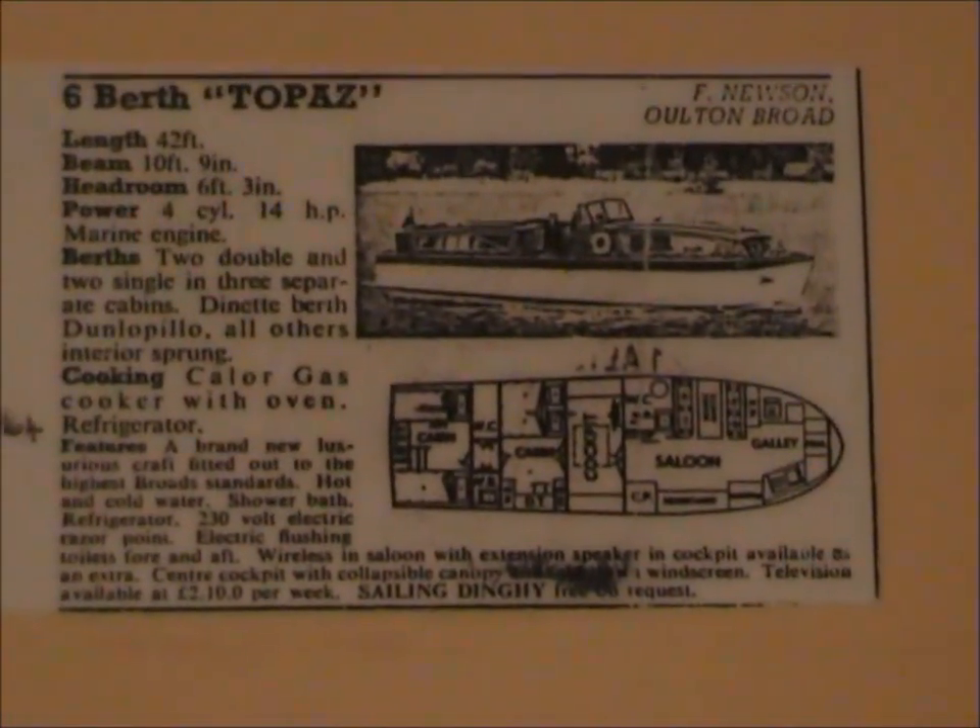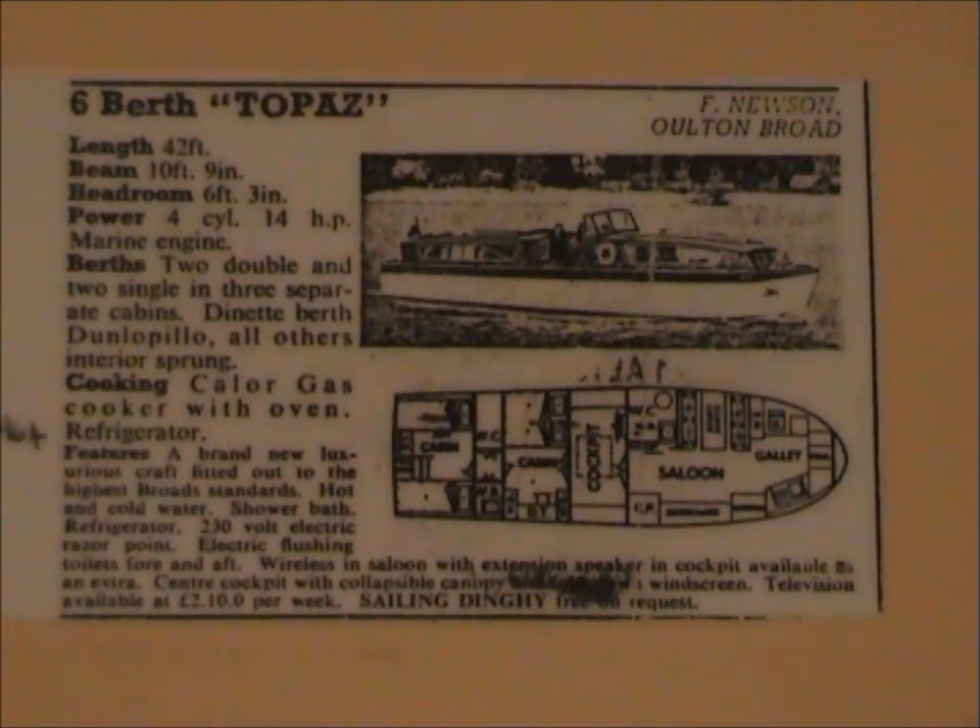This is a description of the boat as she was known as Topaz in 1964, when she was hired out by Hoseasons between the years of 1964 and the 1980s. In a letter from Hoseasons, they described Fred Newsom as a very famous boat builder. The advert describes Topaz as a luxurious craft fitted to the highest Broads standards. No one knew at the time that the GRP boat would eventually replace the building of wooden boats on a grand scale.